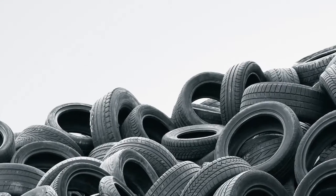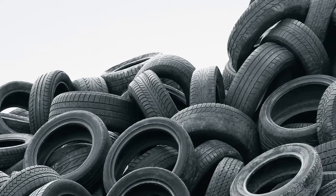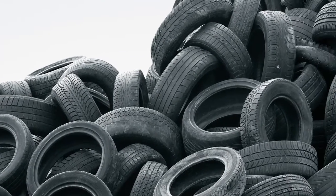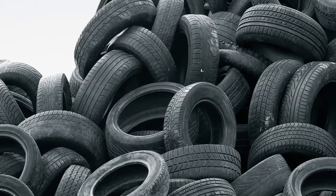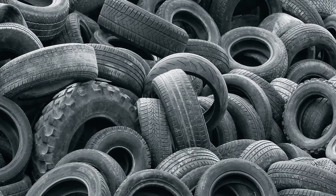Used tires are very difficult to dispose of. Many states prohibit them in landfills or for incineration because of their potential release of toxic chemicals into the air and groundwater. We're trying to get rid of these tires every way we can — we've tried all kinds of things. We dumped them off the coast of Florida, thinking we would make an artificial reef out of them.